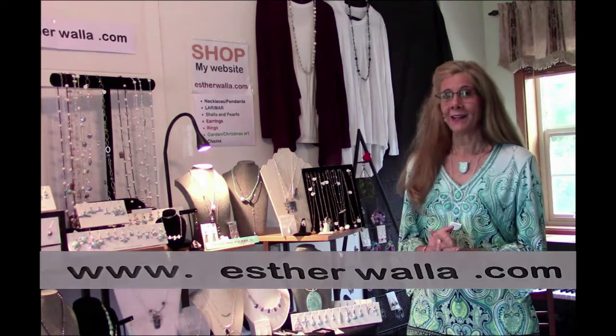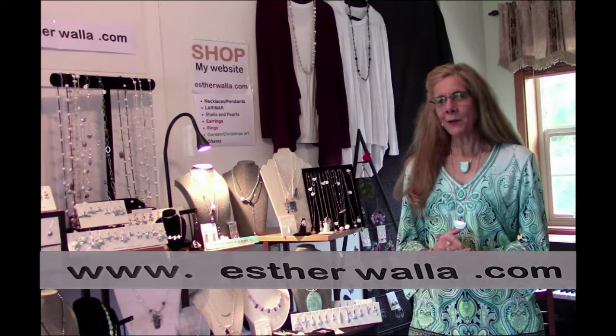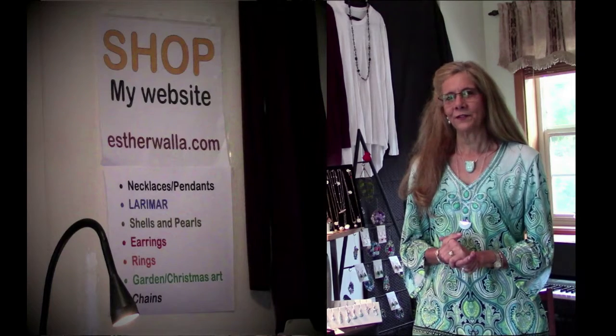Hi, I'm Esther Walla with Uniquely Designed Jewelry. Today I am bringing you all kinds of handmade jewelry that I love designing. If you go onto my webpage at esterwalla.com and go to shop, you'll find about six different categories of jewelry. There are over 700 pieces on my website, so Christmas shopping galore for all of you.